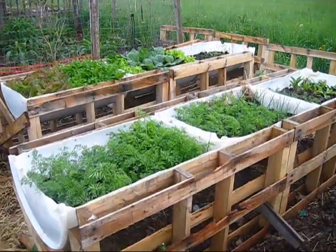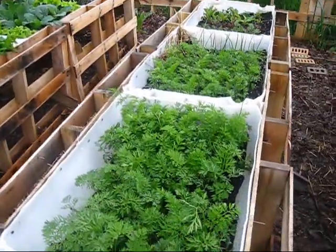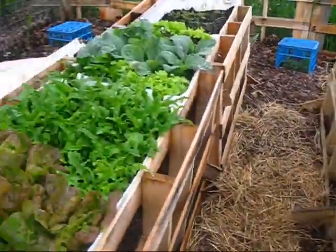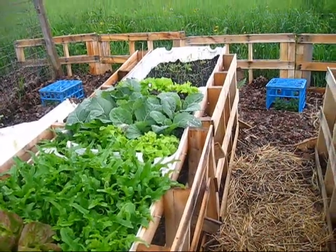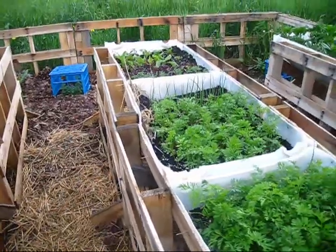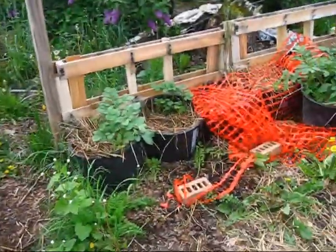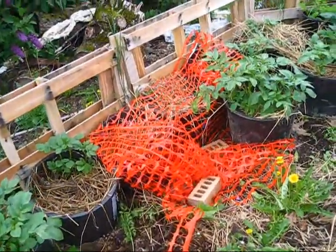First off is our container bed area. Just look how lush everything has gotten — the carrots have gotten tall, the onions have gotten thick, the lettuce has come in, my collards have really come through. It's gotten really really lush and big. But turning around here, the weeds have gotten really tall too. We haven't had time to mow the grass.